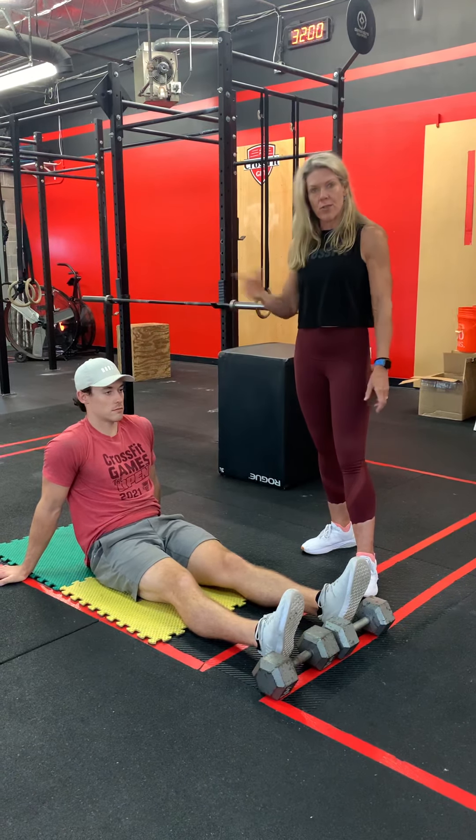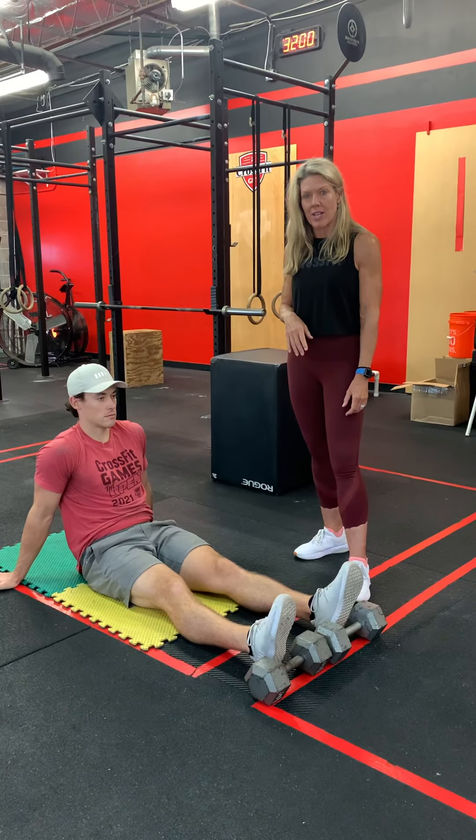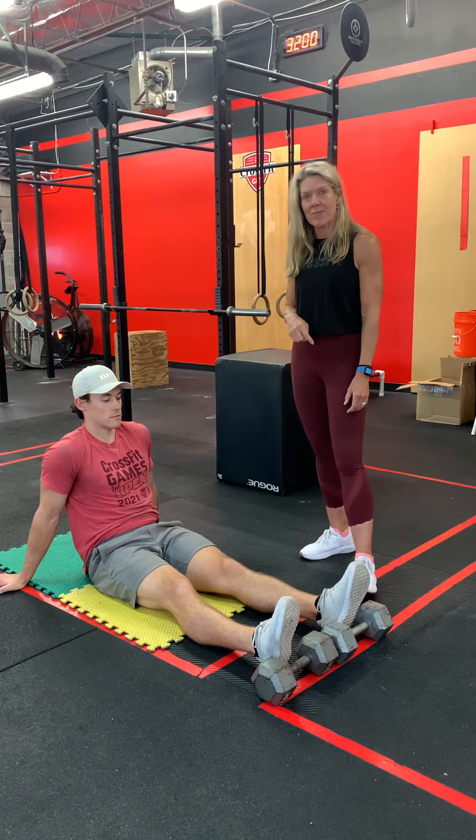Once it starts to feel easy, start to try it out and see: can I sit up all the way without help? Once you can do that, then you start working your way into those full range of motion sit-ups by yourself.